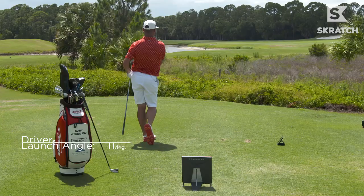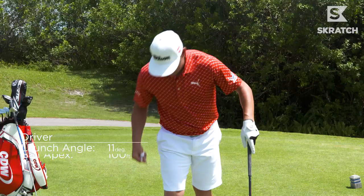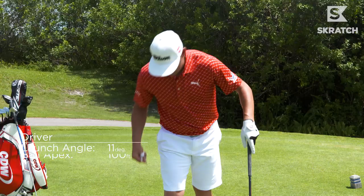That was good there at 11-degree launch. Ball came out fast, 2500 spin. That one was nice. Let's see how this compares with the two iron.